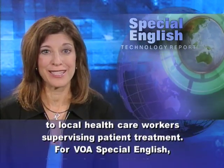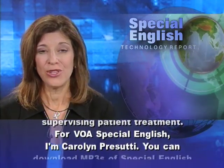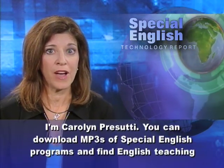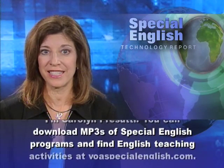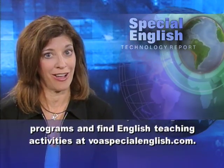For VOA Special English, I'm Carolyn Prasuti. You can download MP3s of Special English programs and find English Teaching Activities at voaspecialenglish.com.